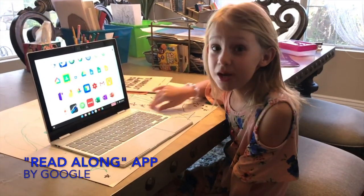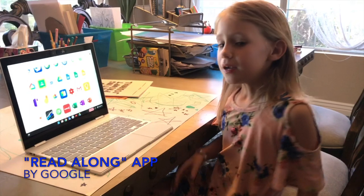It's a free app. Just go to your Play Store, look for Readalong and it installs.